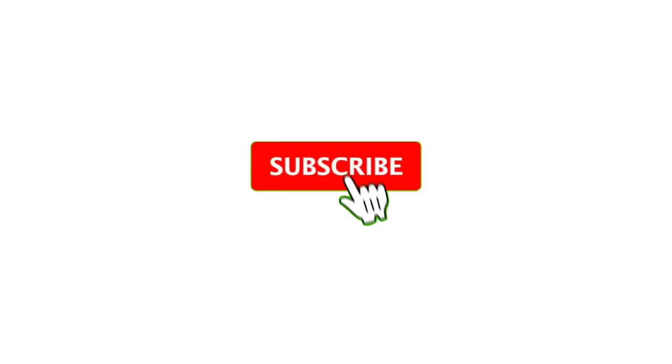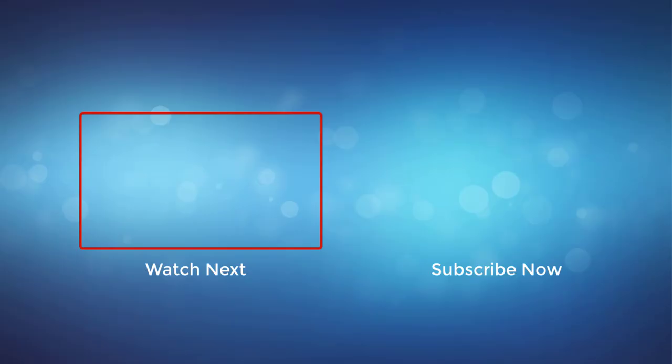Thank you for watching this video. If you enjoyed it, please subscribe to my channel. If you need more information or want to know the product prices, check out my description box, and comment below for any questions.